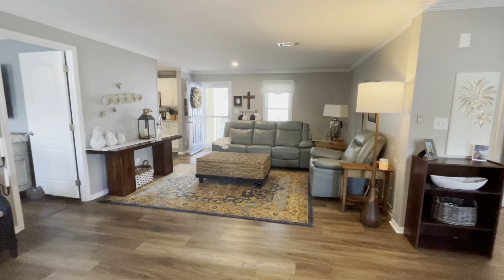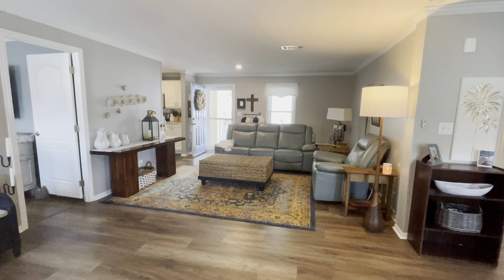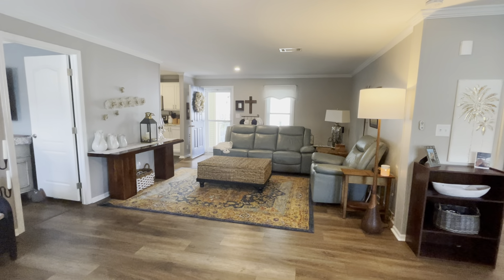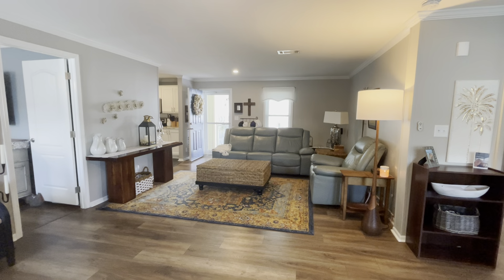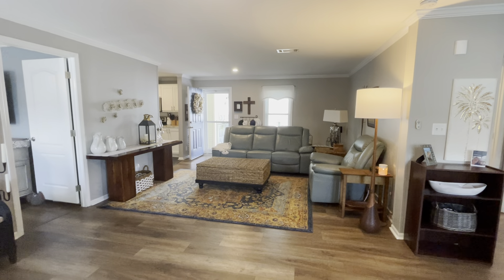If you are interested in viewing this beautiful home in Phase 12, please give us a call at the sales office. Our number is 863-859-1431. Thank you for viewing and I hope you have a great day.